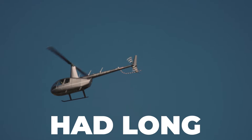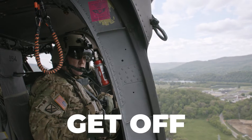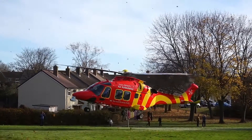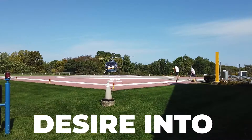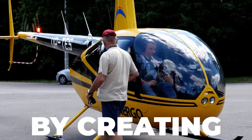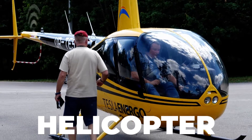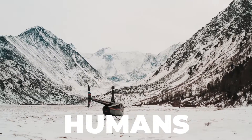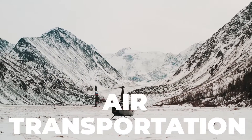In the past, humans had long yearned to be able to get off the ground and fly. In the early 20th century, some daring inventors turned this desire into reality by creating flying machines like the helicopter. The helicopter is one of these few machines that gives humans the ability to enjoy air transportation.